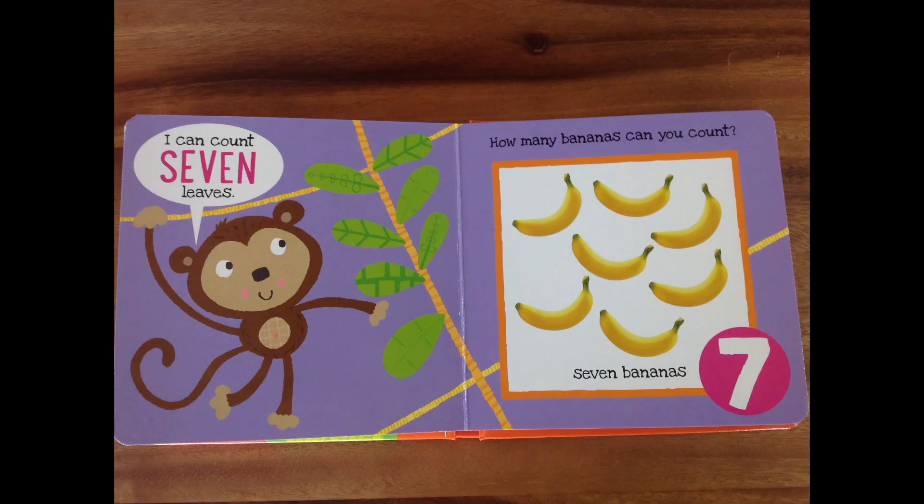I can count seven leaves! Look at that monkey — he said seven leaves! One, two, three, four, five, six — great job! But we got one more left! You spotted it — I couldn't fool you! There are seven leaves there. How many bananas can you count? Can you count the seven bananas? It's seven bananas! One, two, three, four, five — the monkey says I love bananas! Six, seven! You spotted all seven! Great job, my friends!